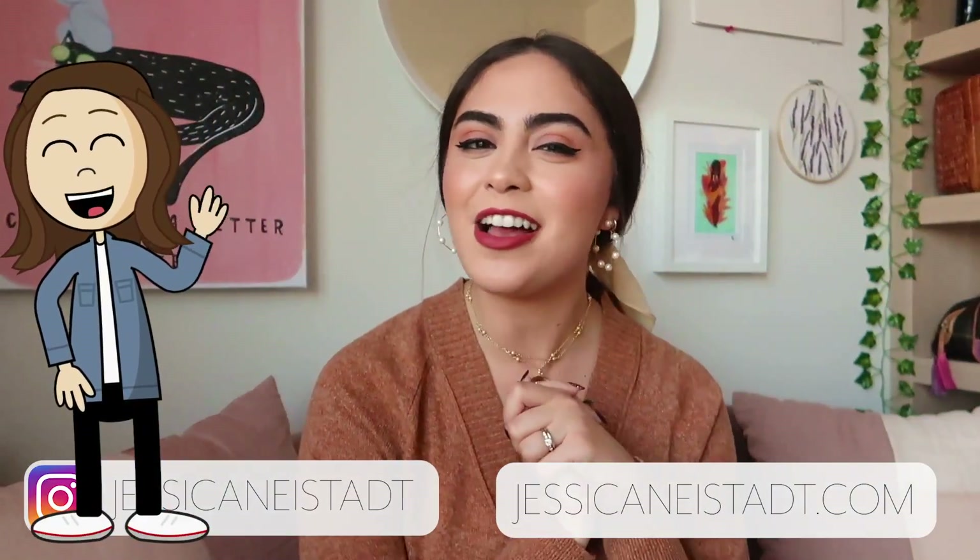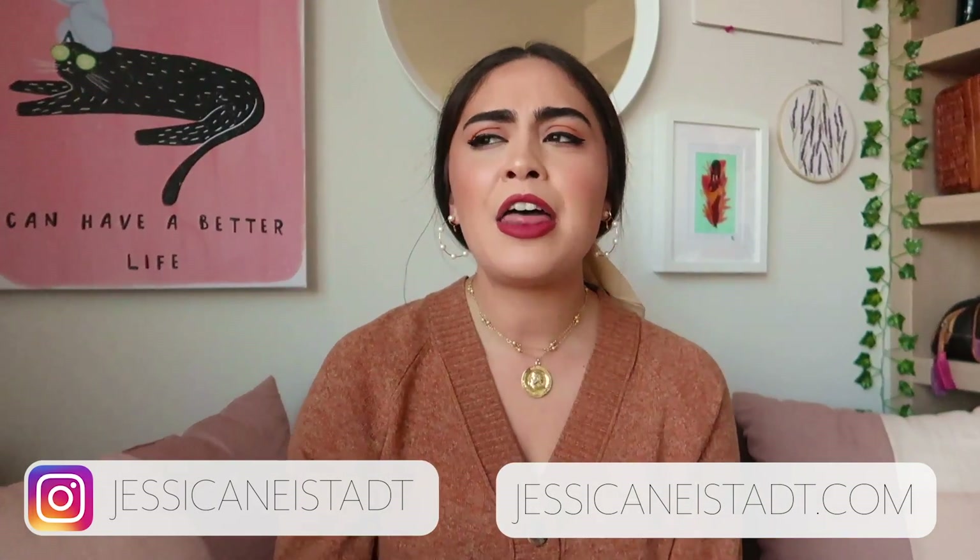Hey guys, it's Chess, welcome back to my channel. I hope you're all having a great day. For today's video I'm doing a very fun video that a lot of you have requested — a week of thrifted, secondhand, sustainable, or ethical outfits. So today I am doing a week of sustainable outfits. This style of video is a fun way to vlog and share a little bit more about me and my life.